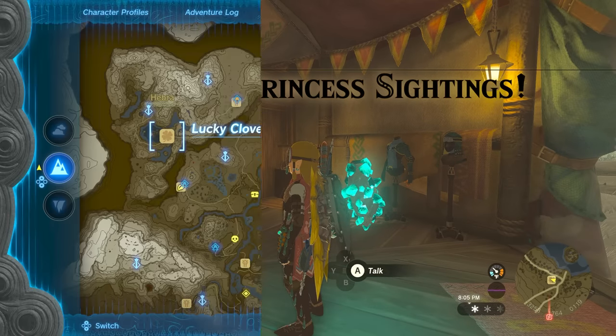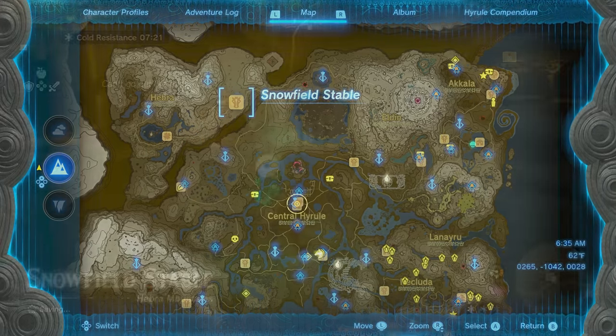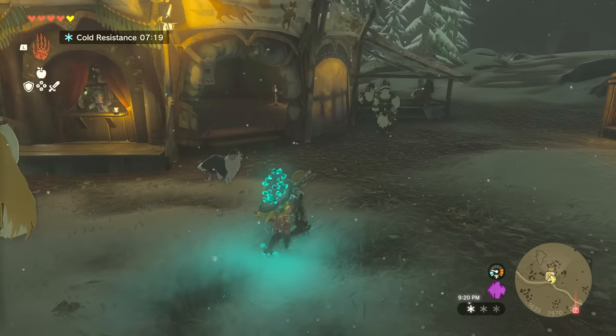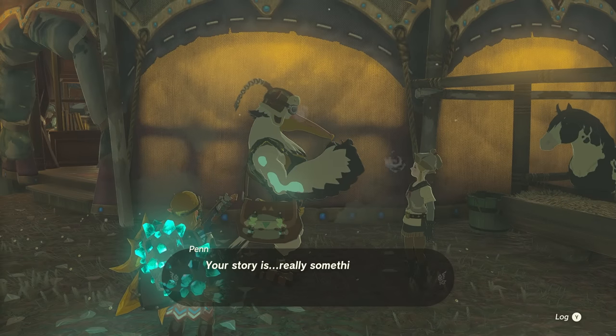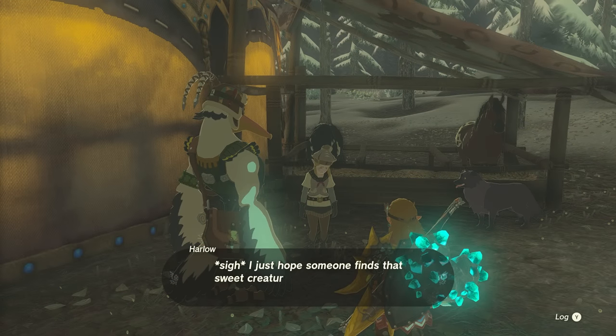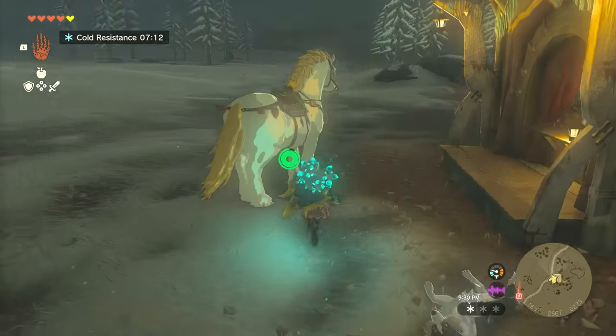At this point, we can head back to Snowfield Stables. There, you'll find Penn in conversation with Harlow near the stables, and the golden horse notably missing. Speak with the pair to begin the Zelda's Golden Horse side quest, in which you are tasked to go and find the legendary horse.